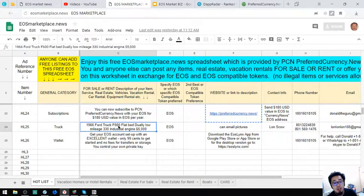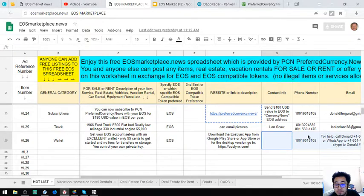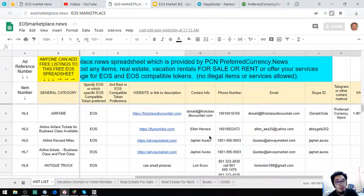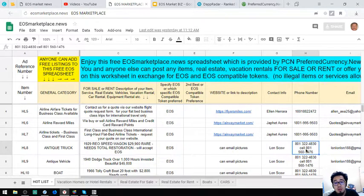There's also a 1966 Ford truck F600 with a flatbed and low mileage. Additionally, there's a wallet available for download on Google Play Store or the App Store. Those are the items found on marketplace dot news. If you have items to post or are looking for items, you can visit this website — EOS marketplace dot news.